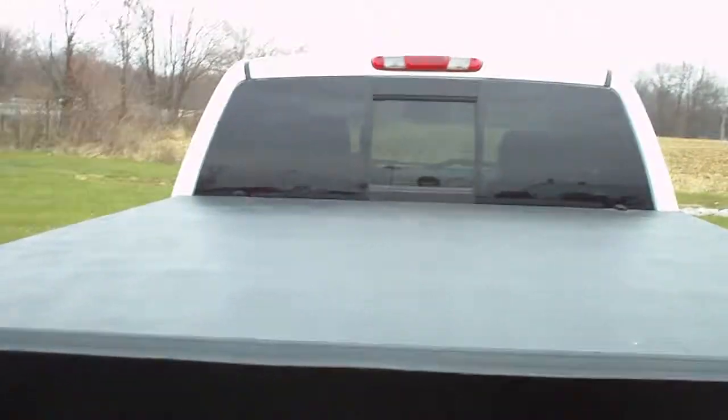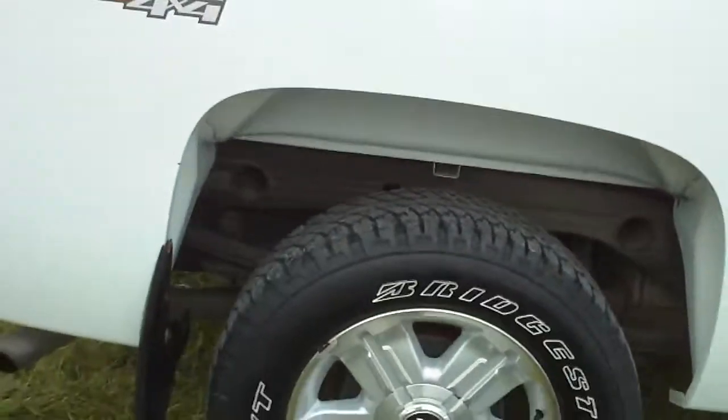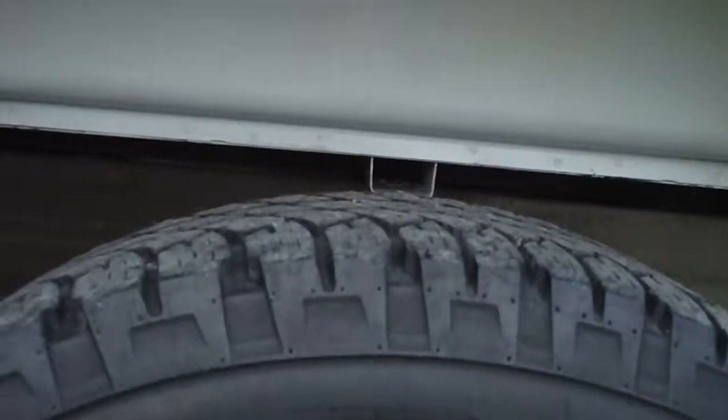Bed liner and bed cover. It has the trailer packaging. 18 inch wheels, Bridgestone tires, aluminum alloy rims. Tread is great. Running boards, chrome.